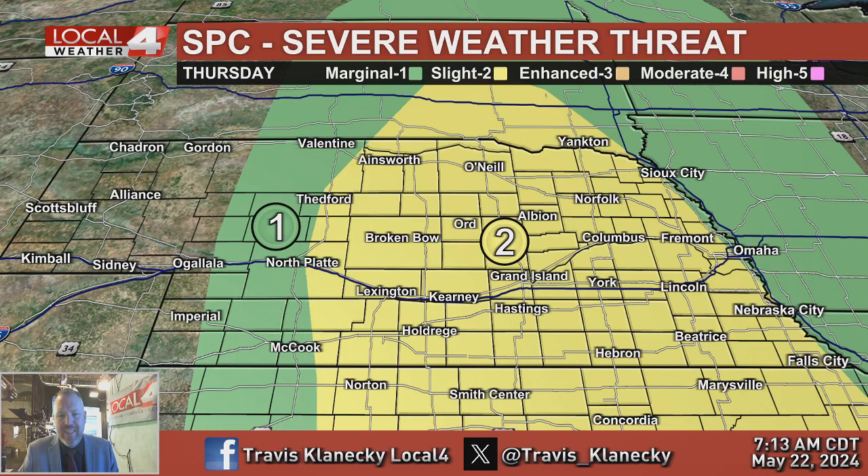Most of our area is under a slight risk of severe thunderstorms. Areas near and west of Highway 83 are under a marginal risk of severe storms. Not much of a tornado threat — this mostly looks like it's going to be a large hail threat and a damaging wind gusts threat during the late afternoon, evening, and overnight hours. It should be long gone by sunrise on Friday.